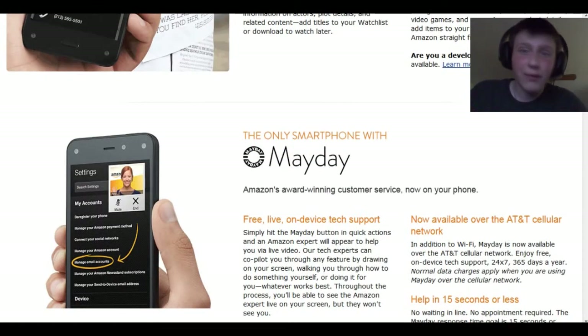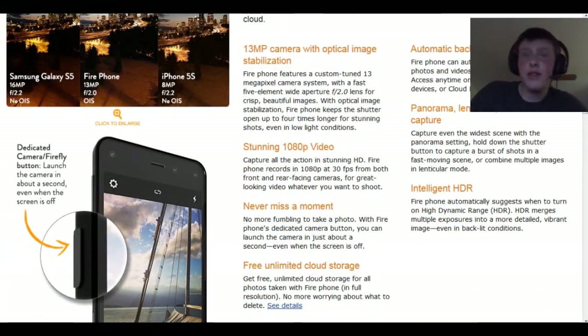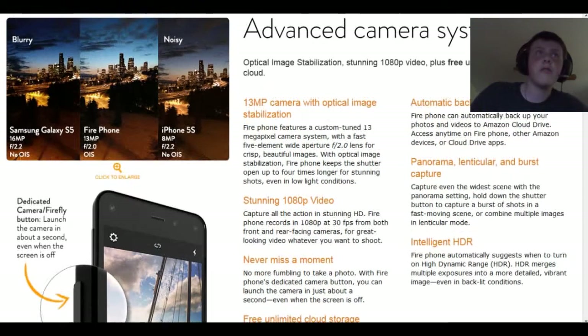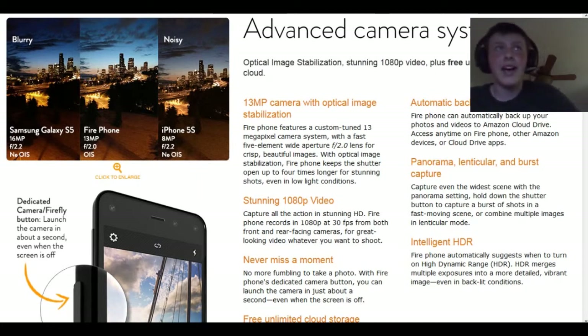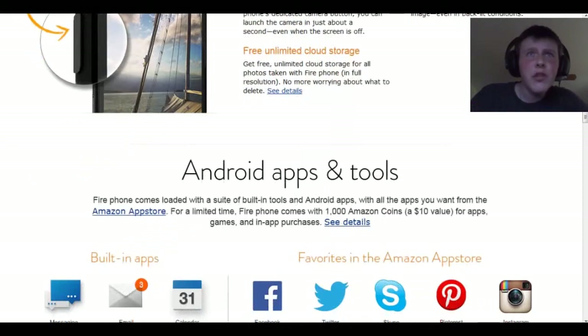It's got a pretty good camera — 13 megapixel, which I think is pretty advanced right now, besides the Windows phones that have 32 megapixel and the Sony phones. The Samsung S5 is 16 megapixel, the iPhone 5S is only 8 megapixel, which is pretty sad. The Fire phone looks very clear — the picture looks good. There's a camera button on the side of the phone, and it looks like there are cameras all over the phone because the dynamic perspective is powered by the cameras on the corners — so that's why there are so many cameras.